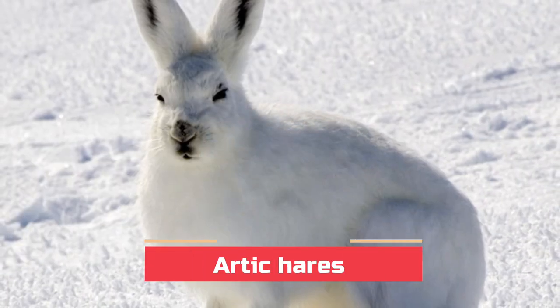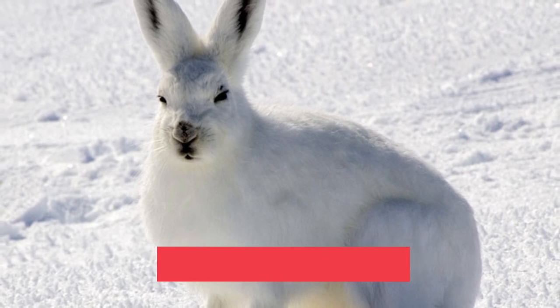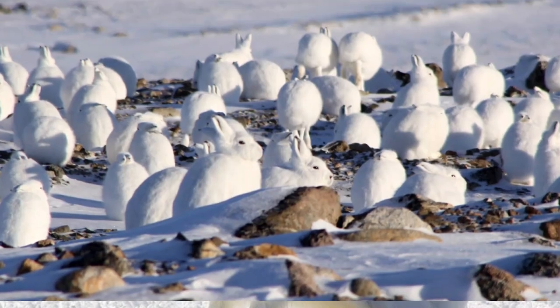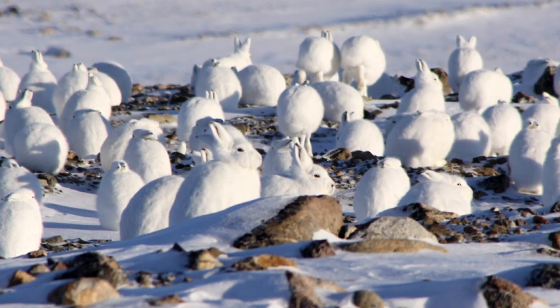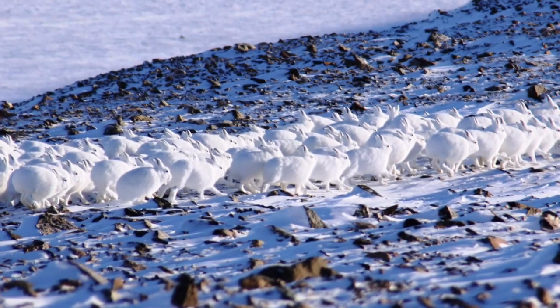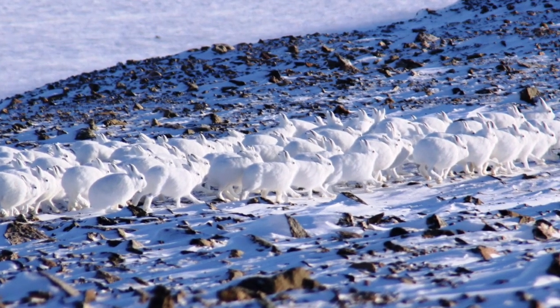Arctic hares are another animal that needs to survive the Arctic winter. They don't only rely on their fur, though. They use a tried and true technique to survive the cold — they hang out in large groups. You might find hundreds of Arctic hares huddled together for warmth and protection.